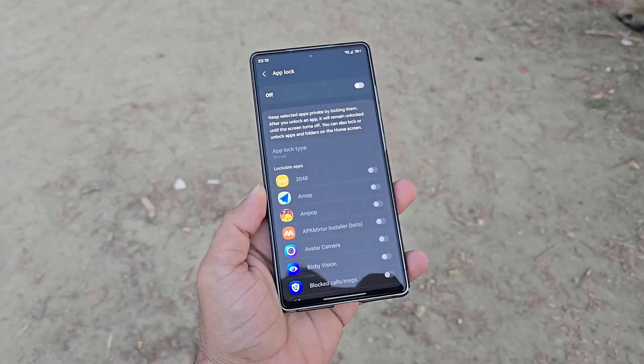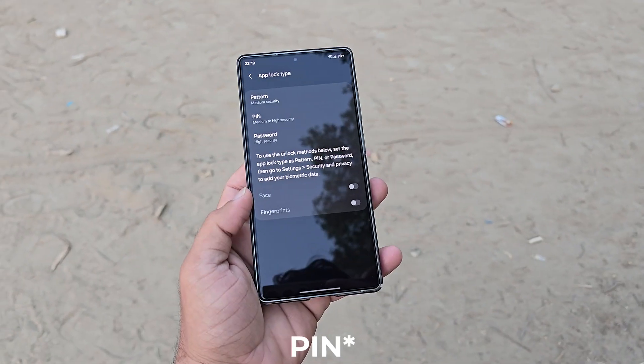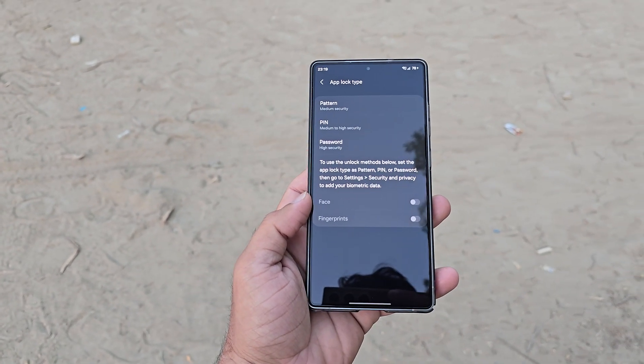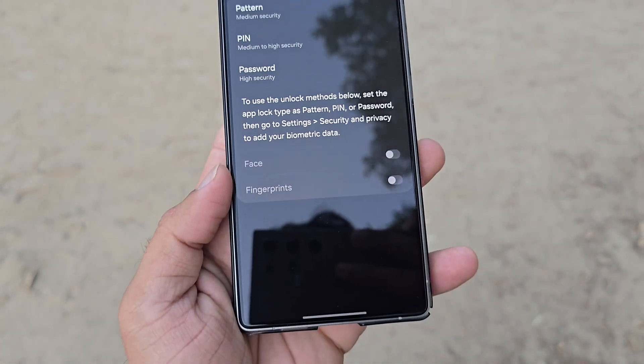One of the standout additions is a native app lock feature. This lets users secure specific apps behind a password or biometrics — fingerprint and face unlock — meaning extra privacy for sensitive apps with no need for third-party solutions anymore.